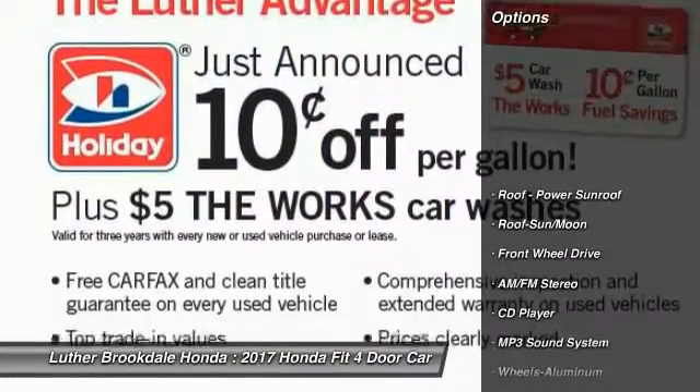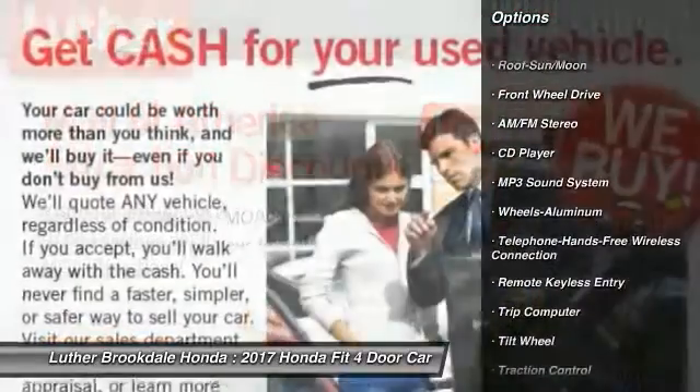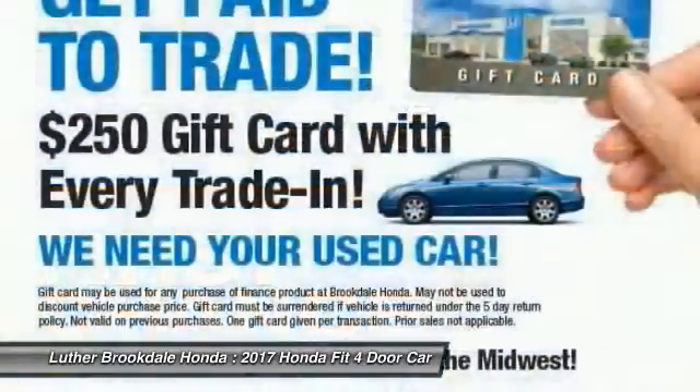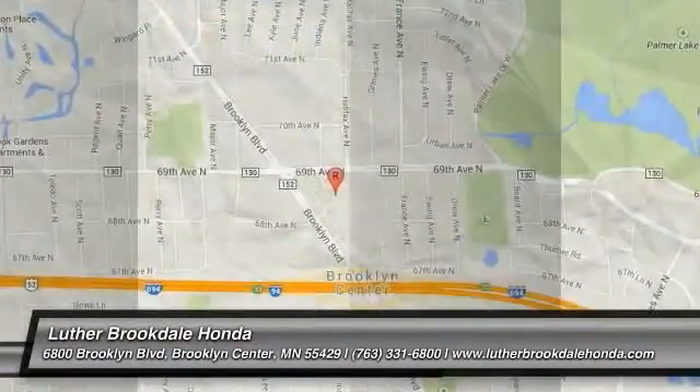Here are some of this vehicle's great options: traction control, anti-lock braking system, air conditioning, Bluetooth wireless data link for hands-free phone, moonroof, power steering, aluminum wheels, cruise control, floor mats, and rear defrost. Come see the car for yourself.